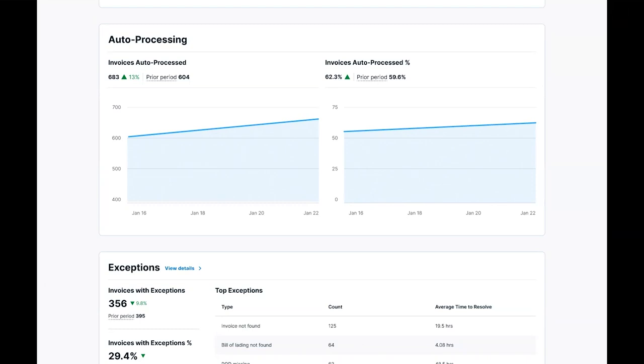Here, we show the number of invoices over the time period that are auto-processed and the percentage of invoices that are auto-processed. We should see this graph going up and to the right. If it's not, then our team looks into why your invoices are not being auto-processed to identify the root cause.